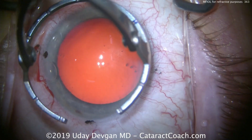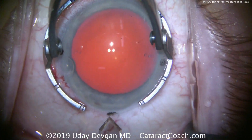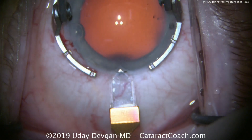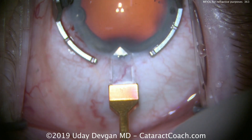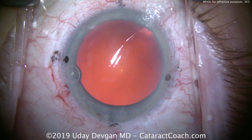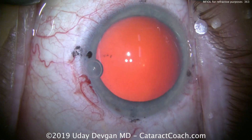It does depend on whether or not the patient has a cataract, and it also depends on the patient's age. The question here is: what about 30 years old, 50 years old, 70 years old? What's the difference there? Well, the difference is accommodation.